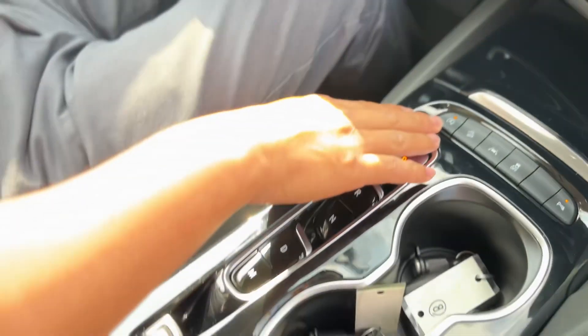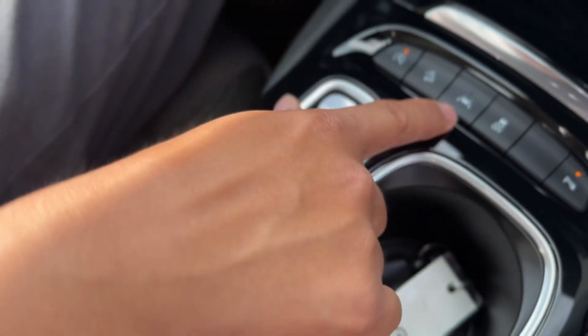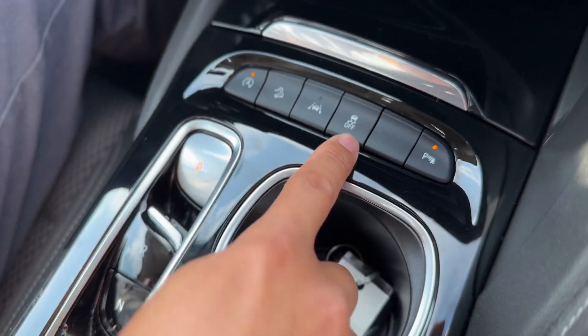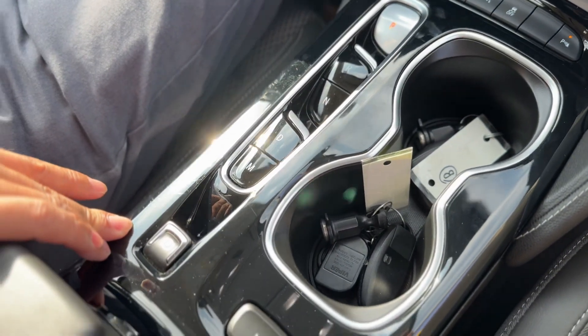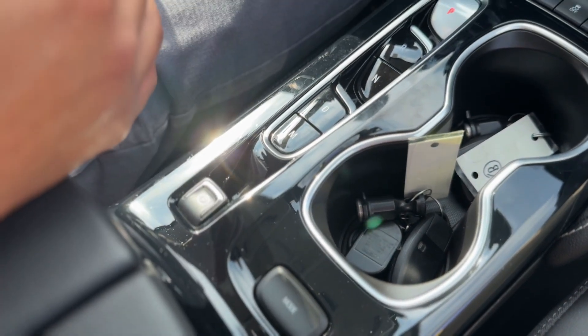You can disable the auto start-stop feature of the engine. Additional features include hill descent control, lane departure warning, stability control, and parking sensors. This is your transmission control with an electronic parking brake. If you'd like to check out this vehicle in person and think it might be the perfect fit for you, call, click, or visit us today.